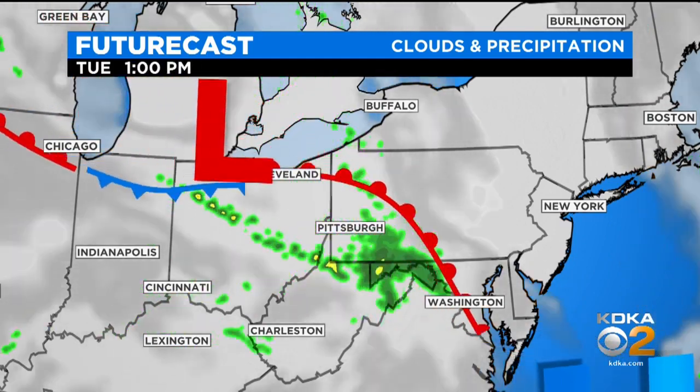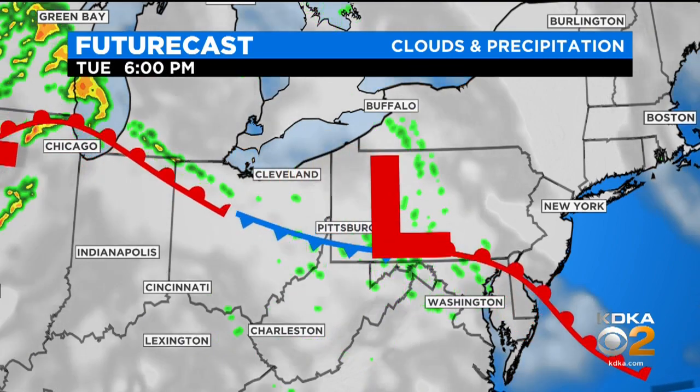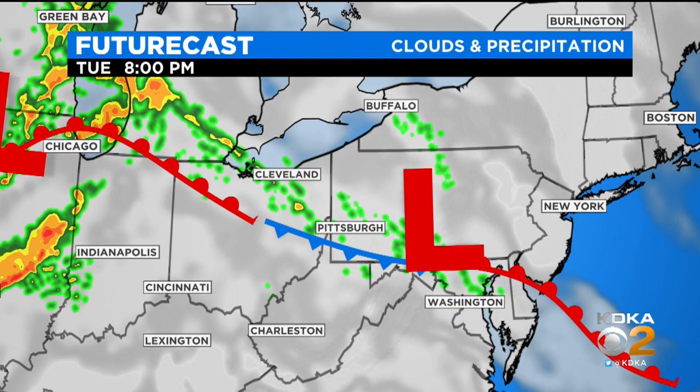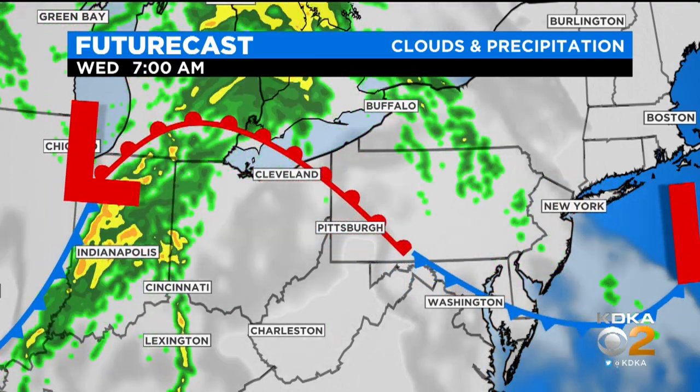As we get up tomorrow morning, we are looking at some pretty widespread rain for the morning hours into the afternoon. Anything we see is going to be more of a spotty shower. Then a cold front tries to drop in here, but it's not going to do really anything to cool us off. It's so small that the warm front behind it just takes over and brings in a much warmer setup into Wednesday.